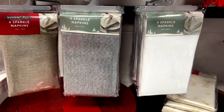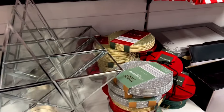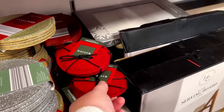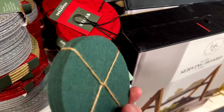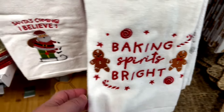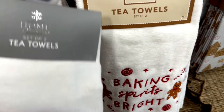They also have napkins and they got three colors to choose from — there may be a fourth one on the shelf that I haven't noticed. They also have this beautiful tea light candle holder in the shape of a star, and they have more coasters to match your home decor and the vibe you're going for.